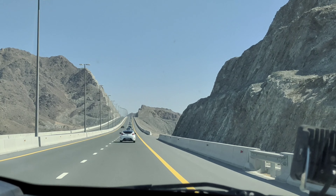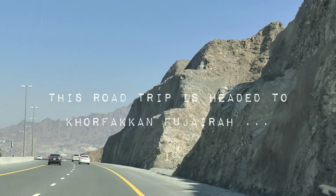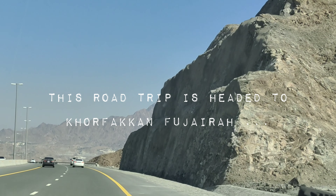Hello there, creatives. We are Chasing Tunnels, and this road trip is headed to Fujairah. Come and join.